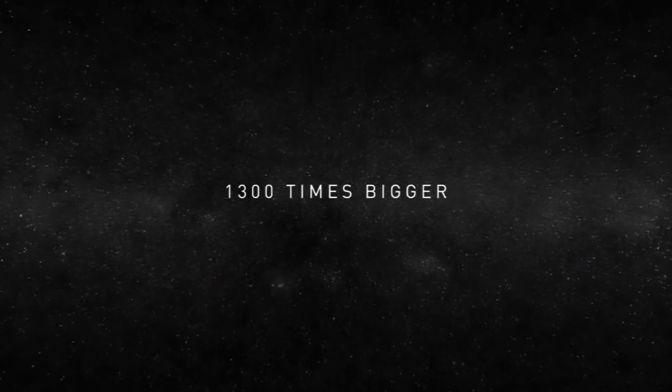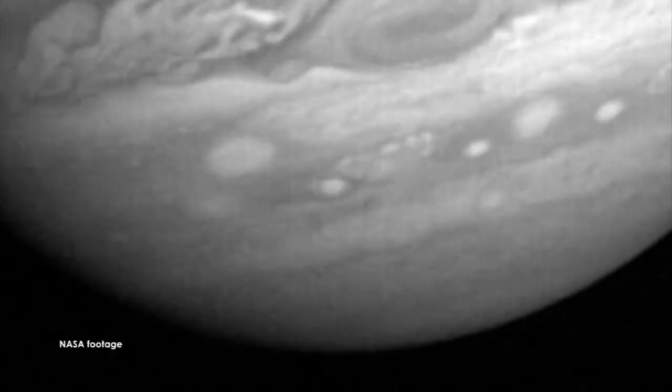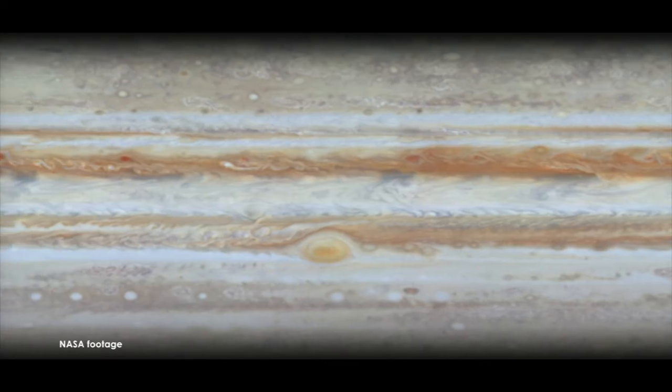400 million miles away from Earth is Jupiter, the largest planet in our solar system. A giant ball of gas with zones and belts swirling in different directions, and persistent storms twice the size of the Earth. Jupiter is like a mini solar system into itself.